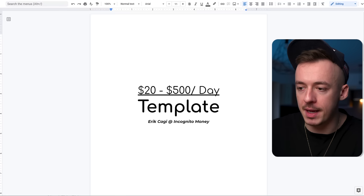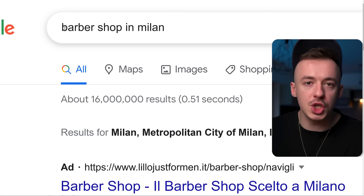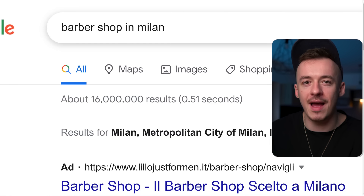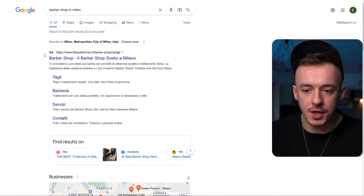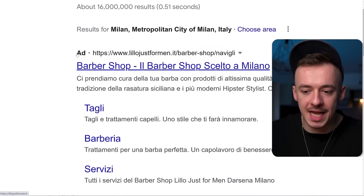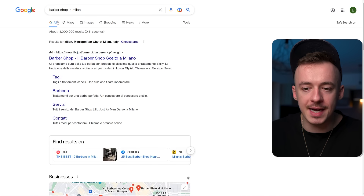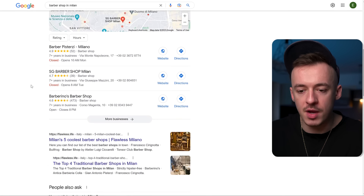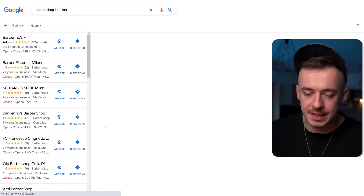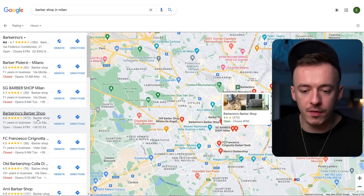Before using the template, go to Google and search for any local business in a huge city — for example, barbershop in Milan, or bakery in Milan, or any kind of service-based local business. That's how you're going to get hundreds of potential buyers for your affiliate links. You'll notice a lot of these barbershops have advertisements. You want to be contacting the ones that are NOT running ads.